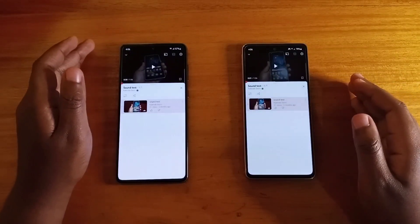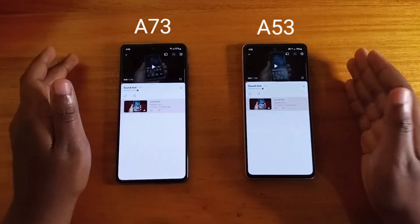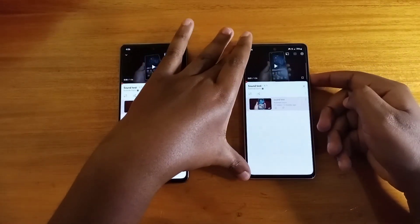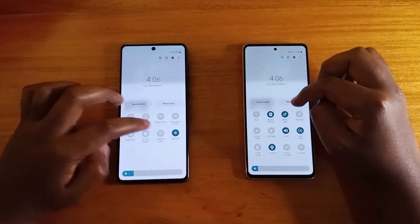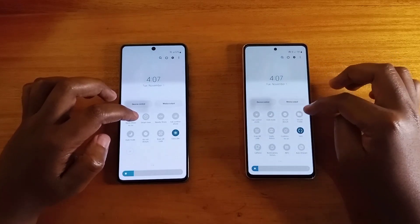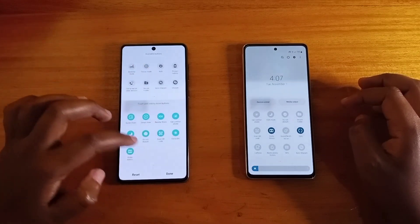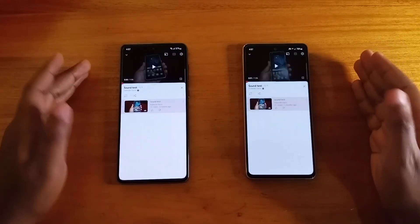Hey, what's up guys, this is your boy in another video. We're going to be comparing the Samsung Galaxy A53 5G on my left versus the Samsung Galaxy A73 5G on my right in a sound test for you guys to judge. Let's ensure the volume is at max before we start, and let's turn on Dolby Atmos on both — okay, Dolby is on and the volume is at maximum on each.